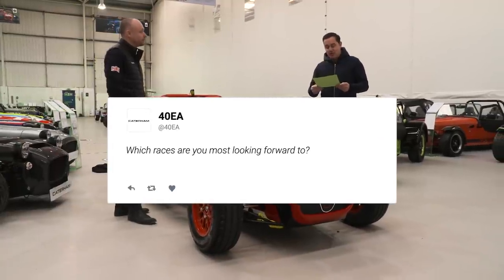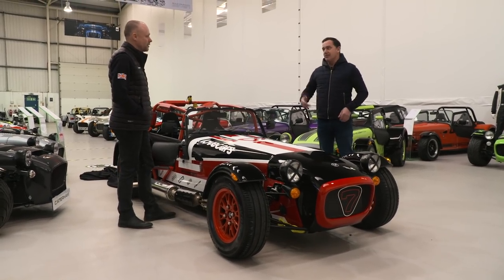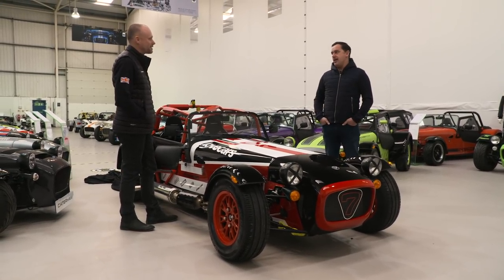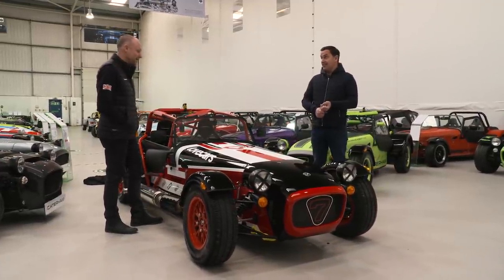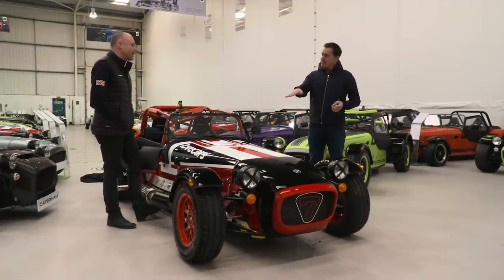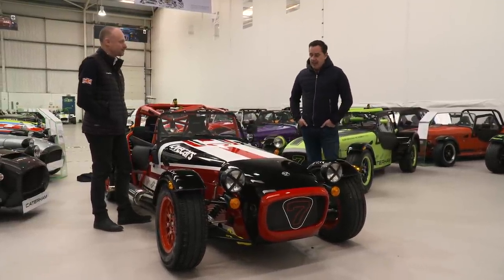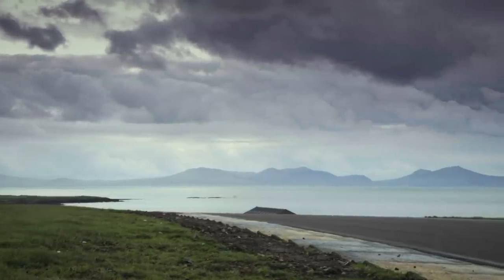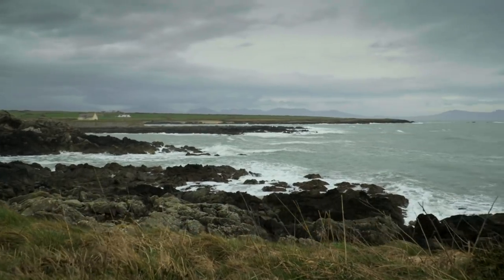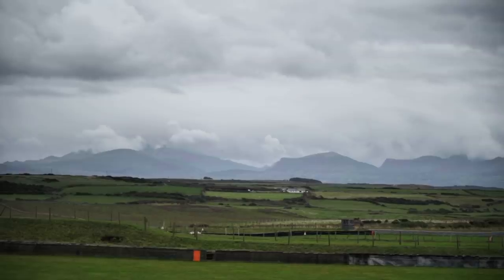Someone on Twitter asks: which races are you most looking forward to? Silverstone Grand Prix - having that on your calendar is a real treat. I think Brands Hatch is so underrated - Brands Indy. The first corner, Paddock Hill, is horrible in an Academy car. Probably Anglesey is the one I'm looking forward to the most because I love Anglesey. If it's nice weather, that's one of the most beautiful circuits in the whole world. Easy to get distracted by looking over the sea.